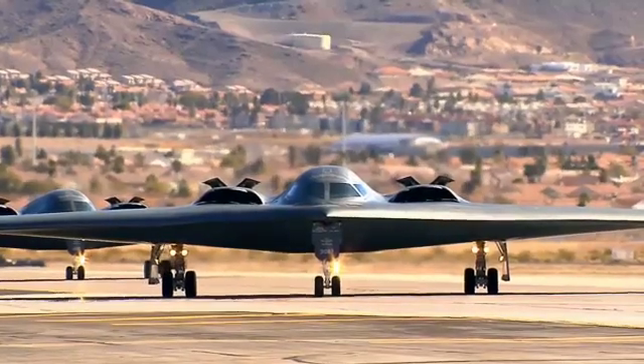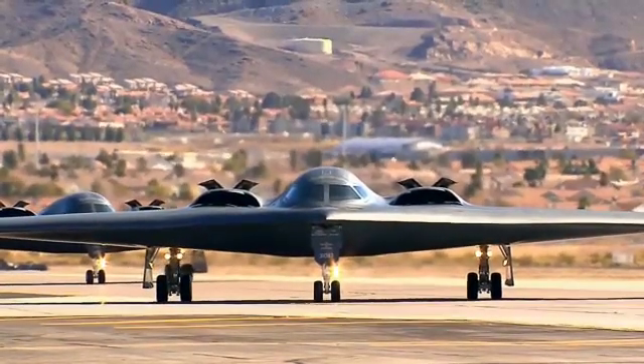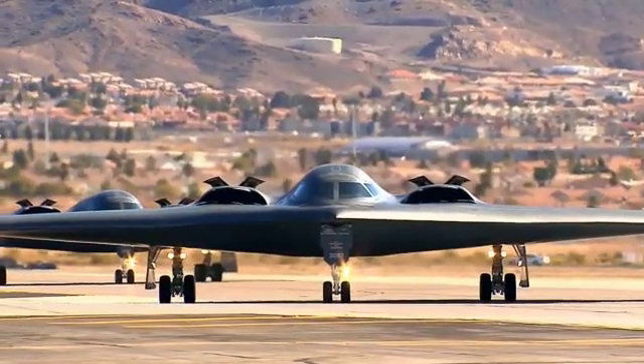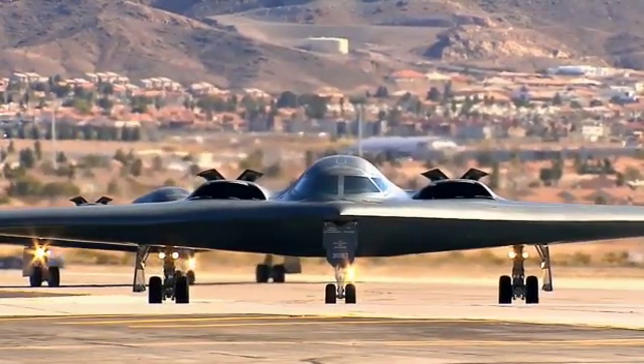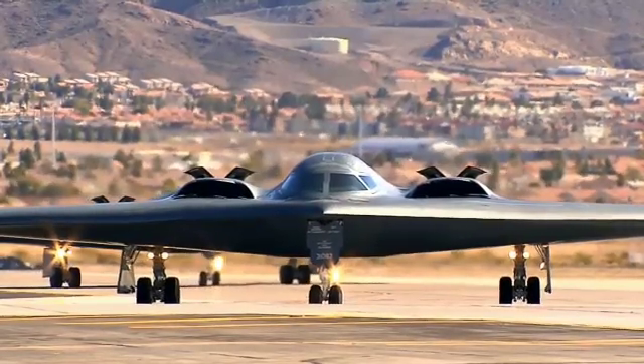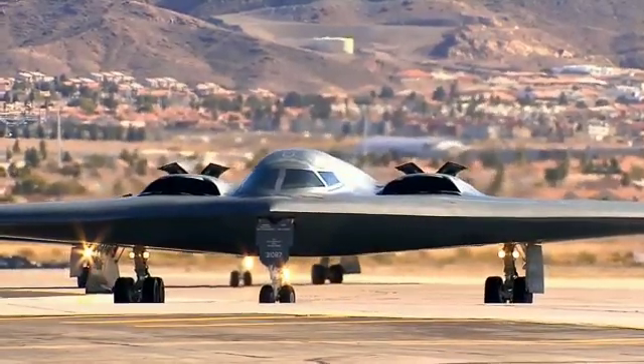Geared towards the penetration of heavily protected airspace in a conflict with a near-peer adversary, the B-21 was said to be able to operate in tandem with a swarm of drones, referred to as loyal wingmen, as well as serve as a capable reconnaissance and surveillance platform.